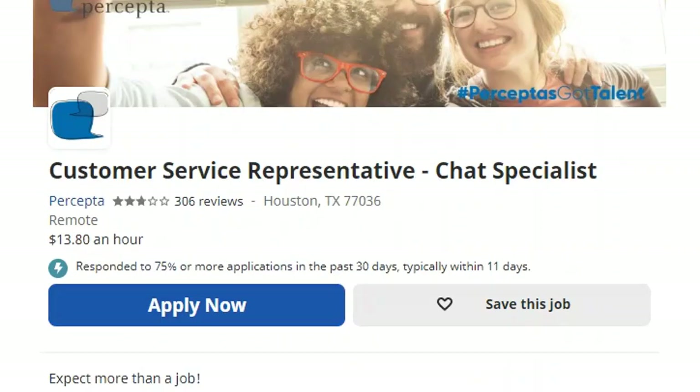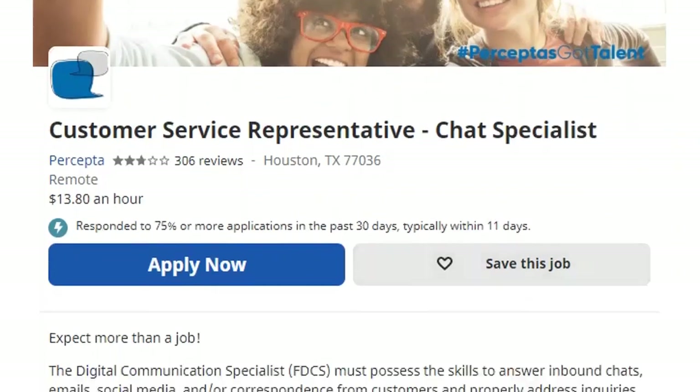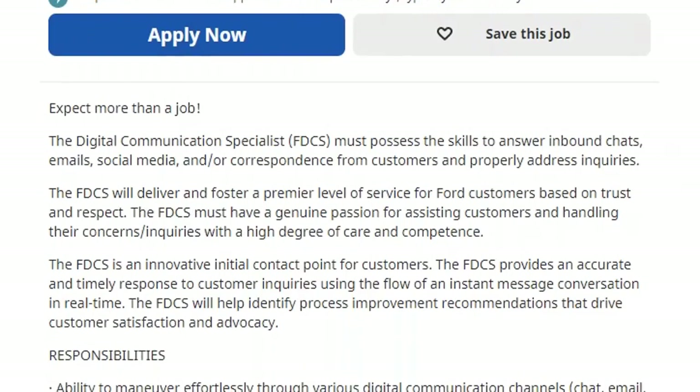The next company is called Precepta. They are hiring customer service representatives slash chat specialists, so you will be handling phone and chat. Precepta is a digital communication company. They require you to possess the skills to answer inbound chats, emails, social media, and correspondence from customers, and properly address inquiries and occasional phone calls.